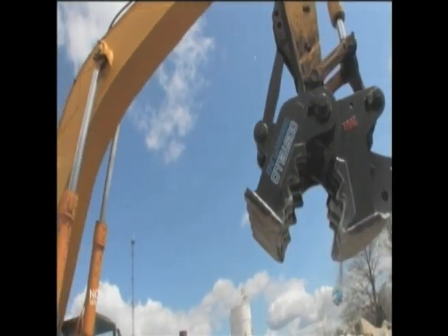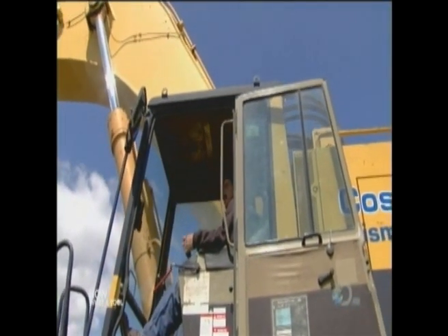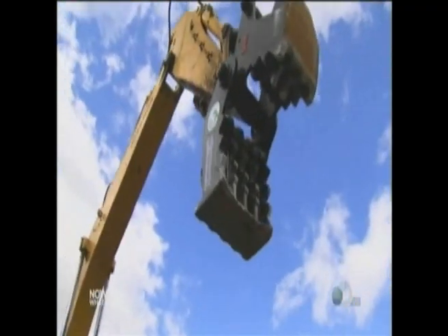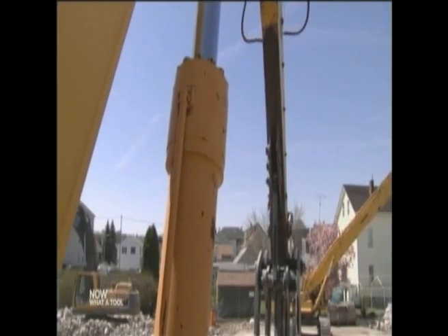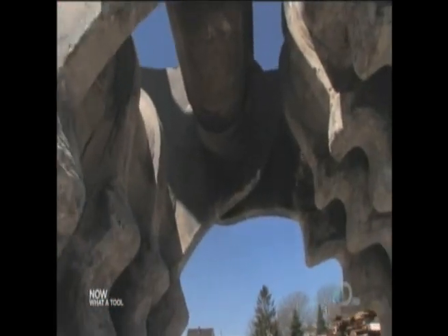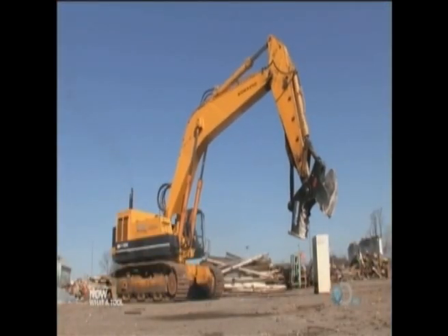Meet the concrete pulverizer. This 16,000-pound jaw devours concrete, rock, and pipe. The pulverizer attaches to a world-class 114-ton demolition excavator. Its articulating arm is 41 feet long, built to reach the top of a four-story building and tear its roof off. Its maximum jaw opening? Almost six feet tall, four feet wide, and three feet deep — big enough to swallow a refrigerator in one bite.